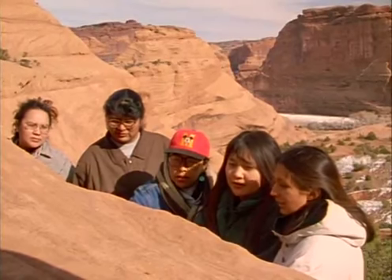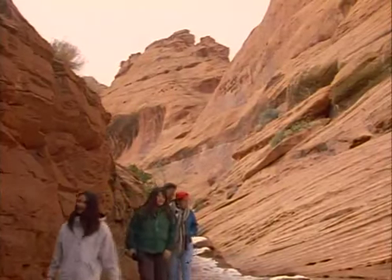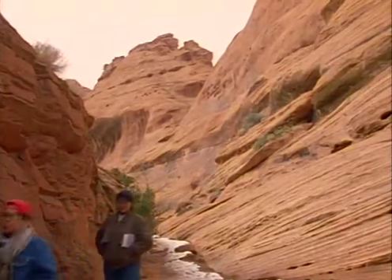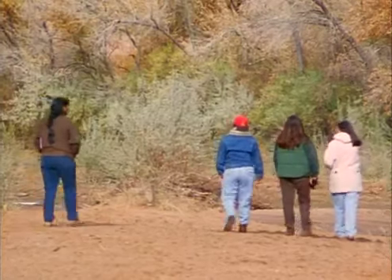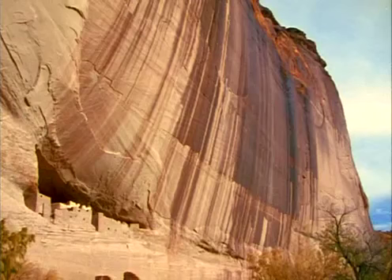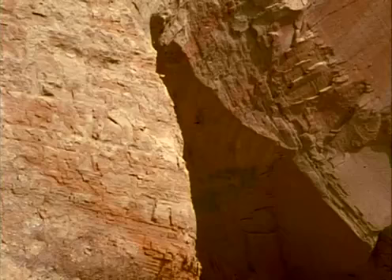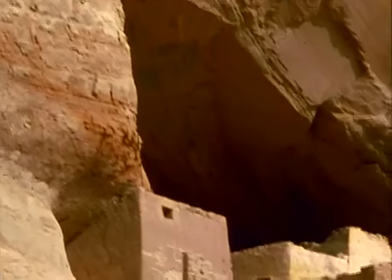At Canyon de Chelly, geology students get a powerful lesson in the processes of canyon formation. This land was all horizontal and flat, with streams running through it, and then the Colorado uplift occurred. When this uplift was happening, the streams were still running through, creating Canyon de Chelly. This took quite a long time — millions of years. Centuries ago, Native American people built their dwellings in the nooks of sandstone cliffs. Arched caves are carved out by the combined forces of surface water and ground water.